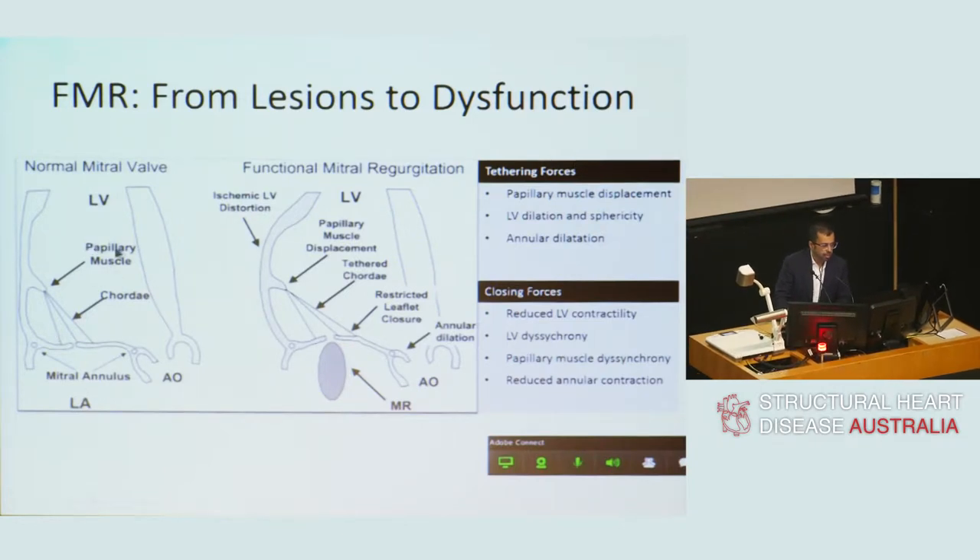Just to orientate you with this graphic: the left ventricle is on top, the left atrium is on the bottom. You can see the mitral valve leaflets, the chordae, and the papillary muscles. The first etiology is enhanced tethering forces due to papillary muscle displacement — for example, following an old infarct — left ventricular dilatation and sphericity, left ventricular dysfunction, and annular dilatation. Secondly, there can be diminished closing forces due to left ventricular contractility impairment, left ventricular dyssynchrony, or papillary muscle dysfunction, with reduced annular contraction.